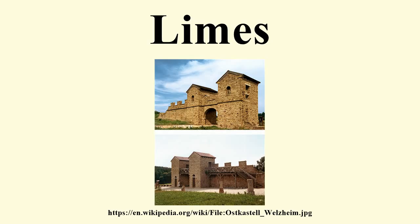The American Heritage Dictionary refuses to go further than Latin limes. In fiction, the novel series Romanik is set at the Limes Germanicus in the decades until the first assault of Germanic peoples in 161 AD.